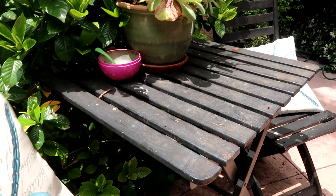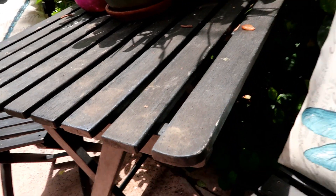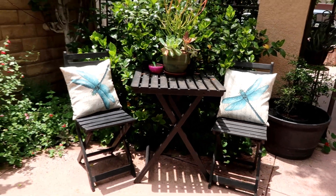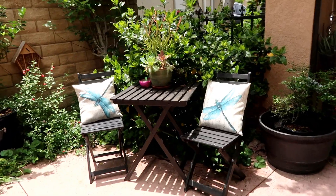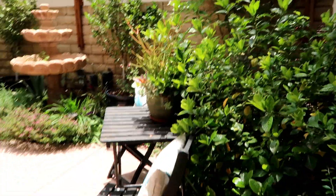As you can see here, I have a little table with some chairs and some pillows. It's very welcoming. Sometimes I come out here and eat my breakfast and just enjoy it. I absolutely love it. So I'm going to go ahead and show you guys other spots in my garden, in my small urban home, where I have some other sitting areas.